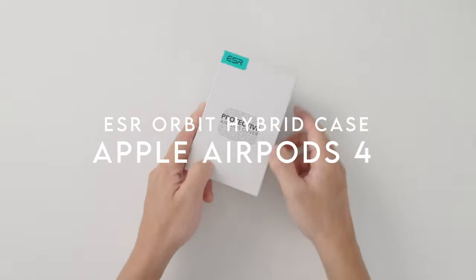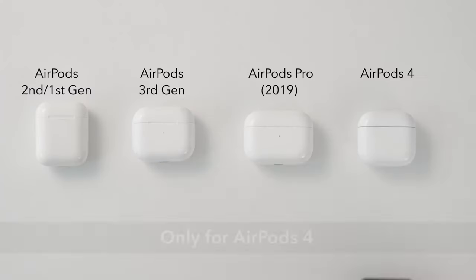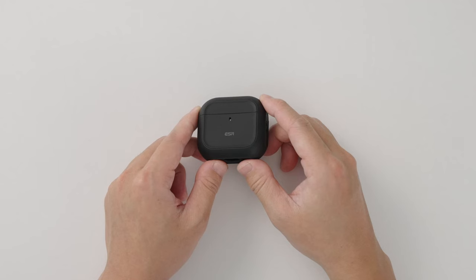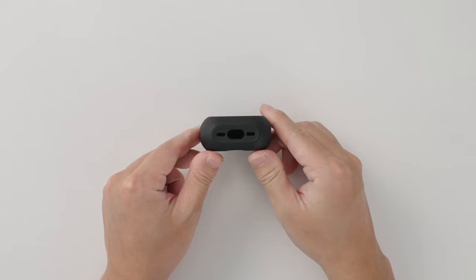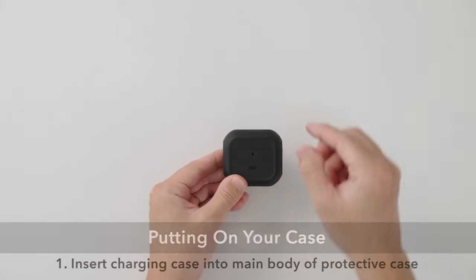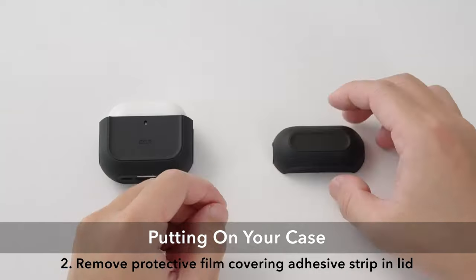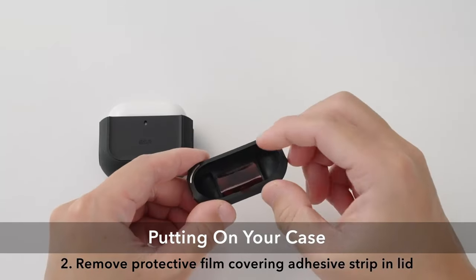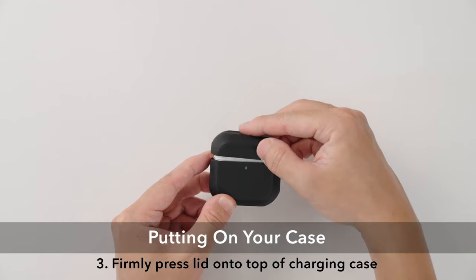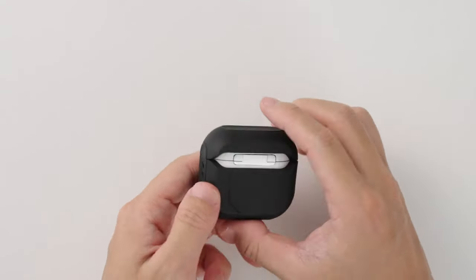Number one: ESR Orbit Hybrid Case. The ESR Orbit Hybrid Case for AirPods 4th generation 2024 is a game-changer for anyone looking to protect their earbuds. One standout feature is its compatibility with MagSafe chargers — thanks to the strong magnets on the back, users can enjoy hassle-free tap-and-go charging, ensuring their earbuds are always ready to go.